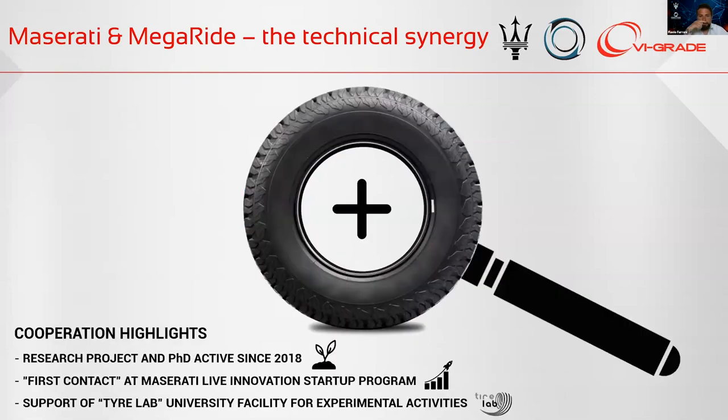As concerns the interaction with Maserati, we met for the first time at the Maserati Live Innovation Startup Program in Modena a few years ago. After that, we started a research project and a PhD path co-developed in Naples and in Modena. Thanks to the support of the Tire Lab at the University, we have the facility that allows us to carry out experimental activities to physically feed the thermal and physical models we develop.